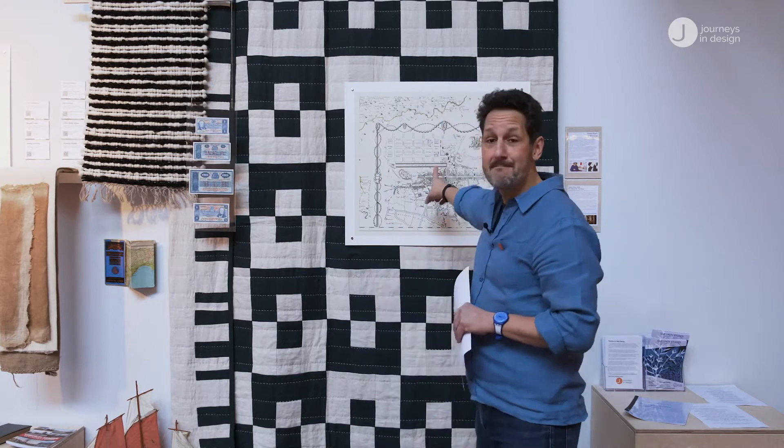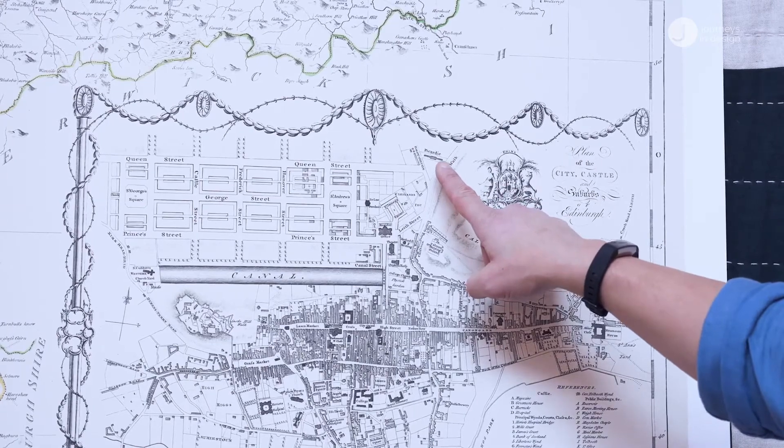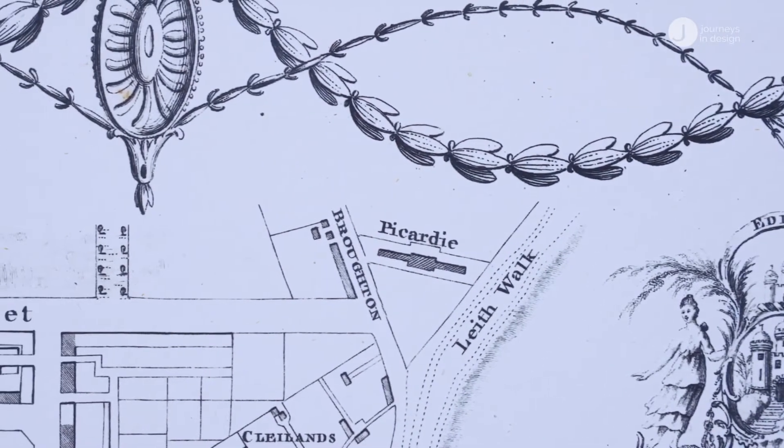I'd like to draw your attention to this map. It's particularly interesting to be here in Edinburgh — this map of Edinburgh dated 1724 includes reference to Picardy. Picardy was a village in Edinburgh and a region in France, named after those Huguenot émigrés who came to Scotland, and it's remembered today in a street name called Picardy Place. That's what we're trying to do with Our Linen Stories and Journeys in Design: link contemporary design interventions with our heritage.